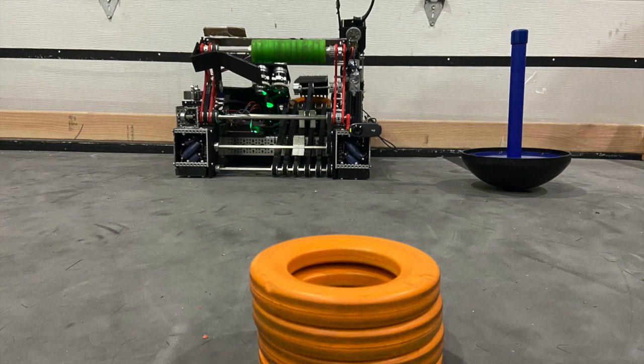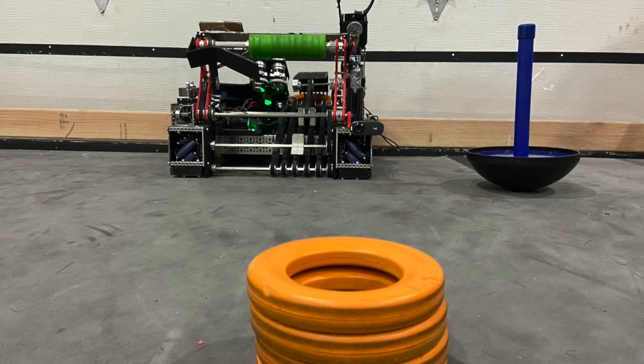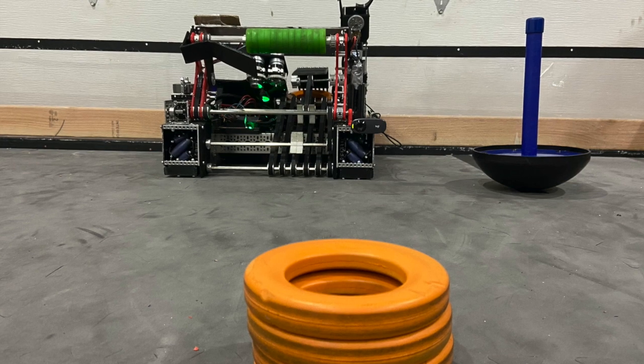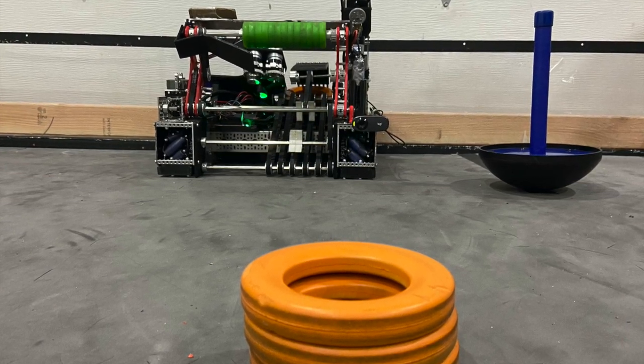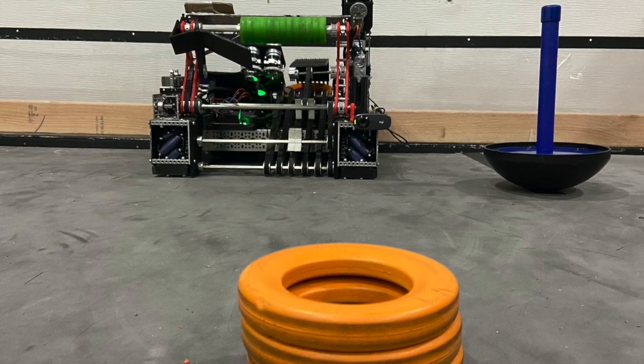In this year's autonomous, using computer vision to find the number of rings in the starter stack is crucial. To accomplish this, we mounted a Logitech webcam on our robot that uses a custom EasyOpenCV pipeline made via GRIP software to return the height of the stack after singling out any other elements in the frame, making it extremely consistent.